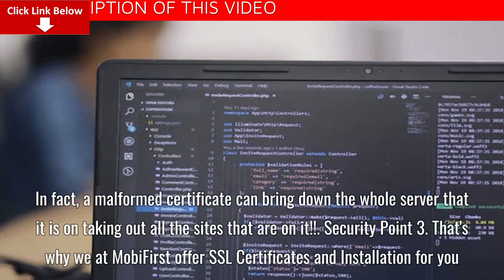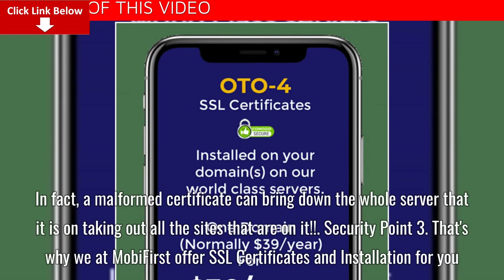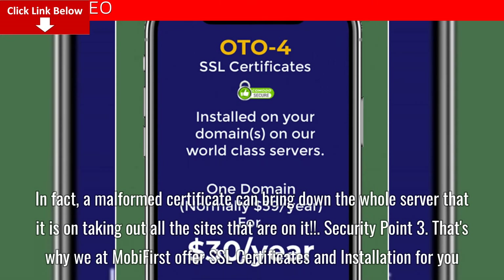In fact, a malformed certificate can bring down the whole server that it is on, taking out all the sites that are on it.